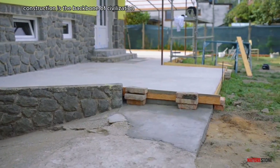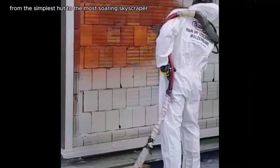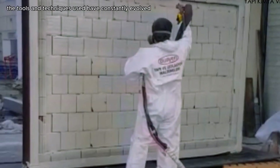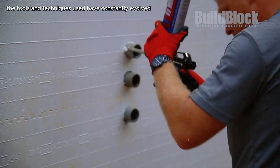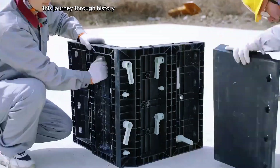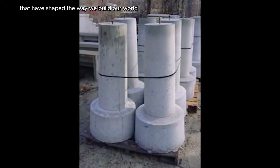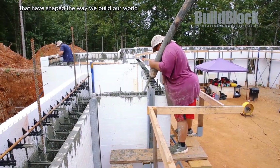Construction is the backbone of civilization, from the simplest hut to the most soaring skyscraper. But the tools and techniques used have constantly evolved thanks to ingenious inventions. This journey through history explores some of the most remarkable breakthroughs that have shaped the way we build our world.